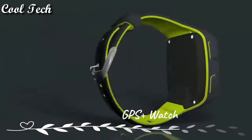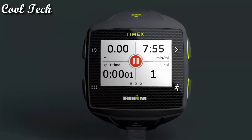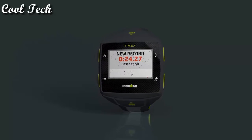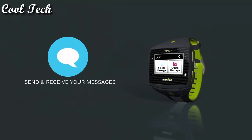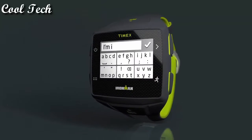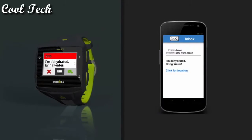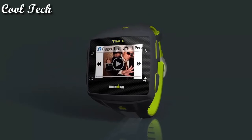Timex Iron Man One GPS watch. Auto synchronization of data to your computer. Auto stop, auto start, auto lamp. Vibrating alerts. Time, distance, and heart rate zone tracking. Bluetooth sensor. Heart rate monitor, headphones and speakers compatible. Notifications will alert user of personal records.